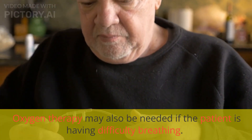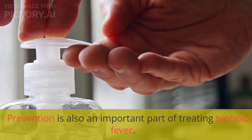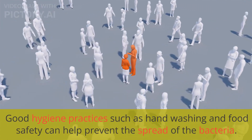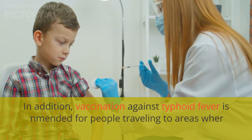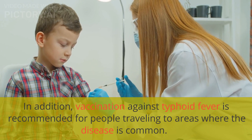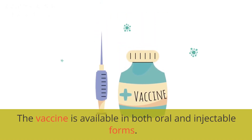Oxygen therapy may also be needed if the patient is having difficulty breathing. Prevention is also an important part of treating typhoid fever. Good hygiene practices such as hand washing and food safety can help prevent the spread of the bacteria. In addition, vaccination against typhoid fever is recommended for people traveling to areas where the disease is common. The vaccine is available in both oral and injectable forms.